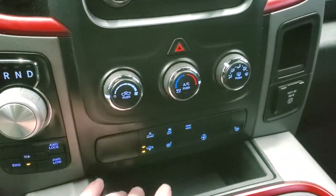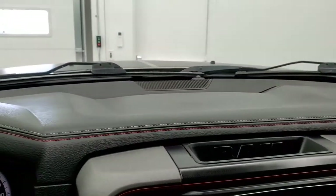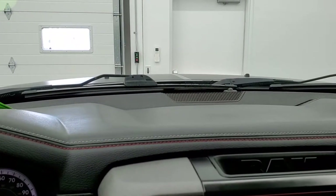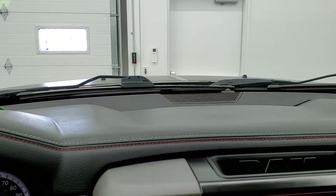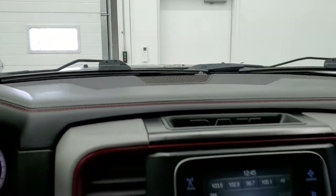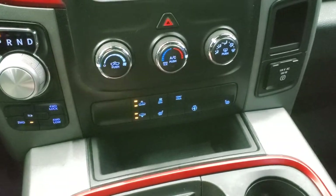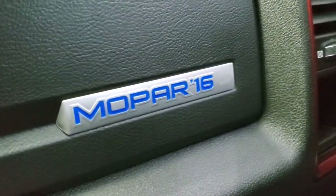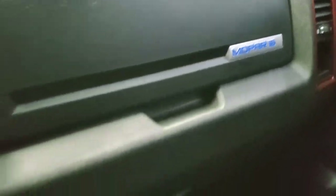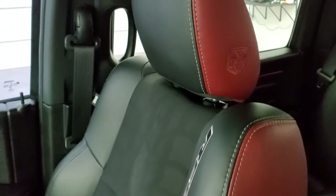You get the 8 speed automatic transmission, push button 4 wheel drive. And you do get the 4 corner air suspension on this vehicle — you can actually raise the vehicle up. We're raising up right now; it goes about 2 inches, and once it stops flashing you're at your max off-road height. We'll leave it up so you can check that out when we get out of the vehicle. It does have a 115 volt, 150 watt plug-in. Here's your Mopar 16 badge — you can see that it is number 124 of 500, absolutely a numbered vehicle. The passenger side floor mat and seat are in excellent condition, no rips or tears. You get the Rebel stitched into the side there and the Ram on the headrest.